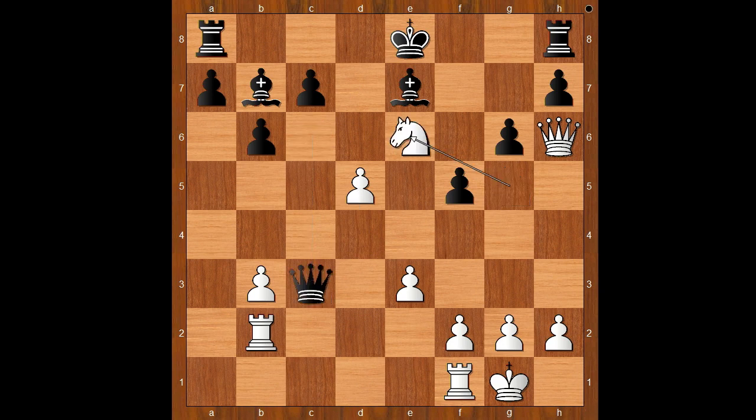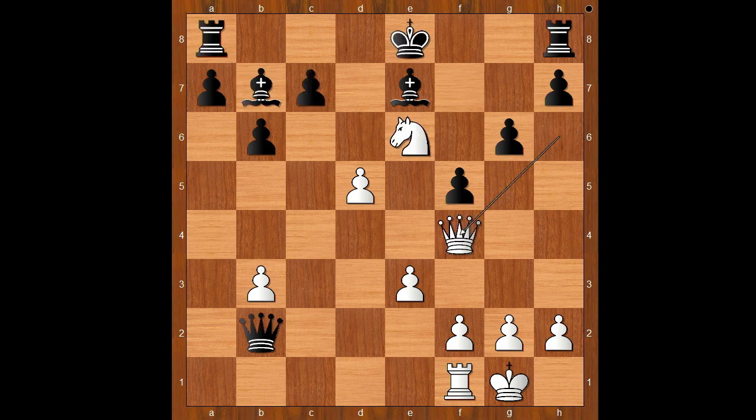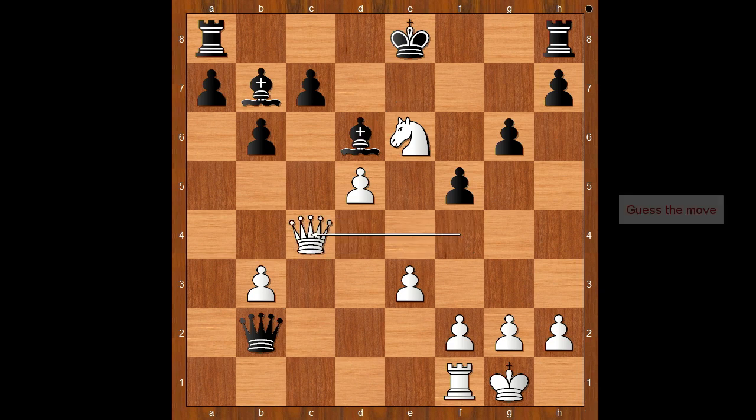Knight takes on e6. So if the black queen takes on b2, the white knight may take on c7. Steinitz played queen takes on b2 anyway. Queen to f4. If knight takes on c7 check, then king to f7. After knight takes on a8, bishop takes on a8 — and black is winning. Back to our game: queen to f4, bishop to d6, queen to c4. Black played the move and white resigned.